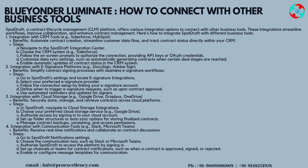Integration 4: communication tools — for example, Slack and Microsoft Teams. Benefits: receive real-time notifications and collaborate on contract discussions. Steps: go to SpotDraft notification settings, choose the communication tool such as Slack or Microsoft Teams, authorize SpotDraft to access the platform by signing in, set up channels or teams for contract notifications — such as when a contract is approved, signed, or rejected — and enable or configure message templates for communication.